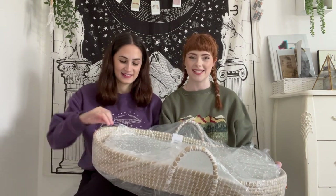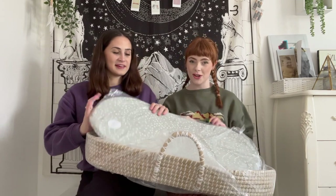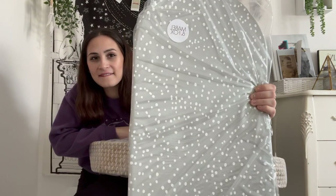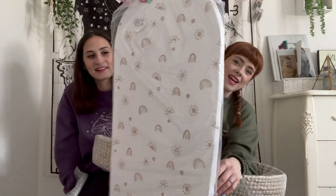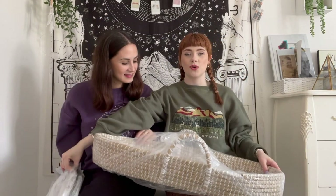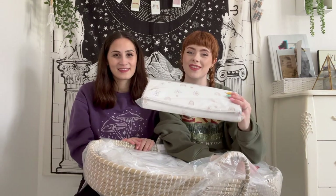The last company we're going to show you some bits from is Mabel and Fox. They do amazing baby changing bits and we have got their woven basket changing mat — it will go on top of the dresser where we'll change him. We have two mats to go inside: a sage green spotted one and a rainbow one. It looks adorable set up in nurseries. We also have the rainbow travel changing mat as well, which is very handy.